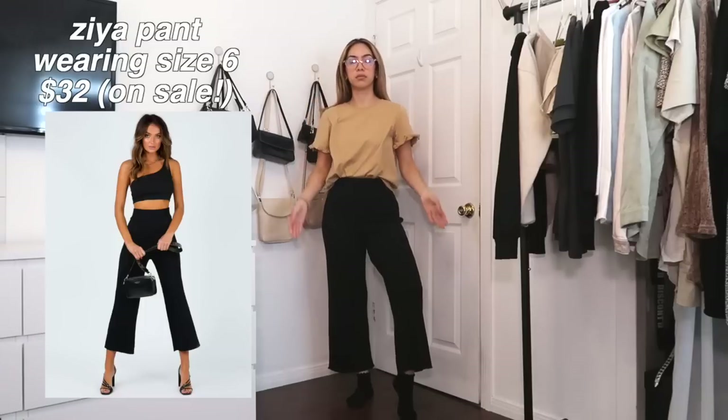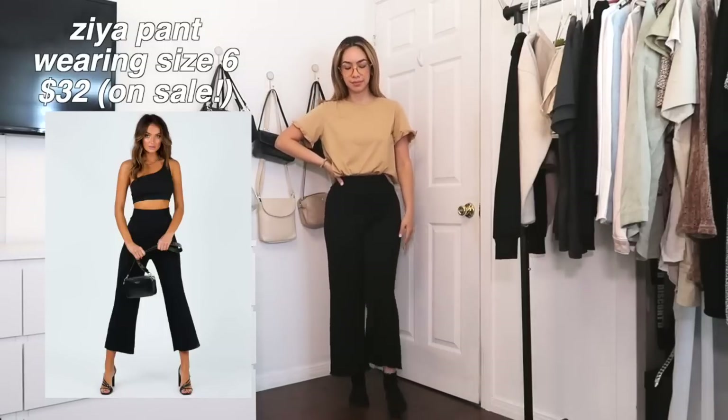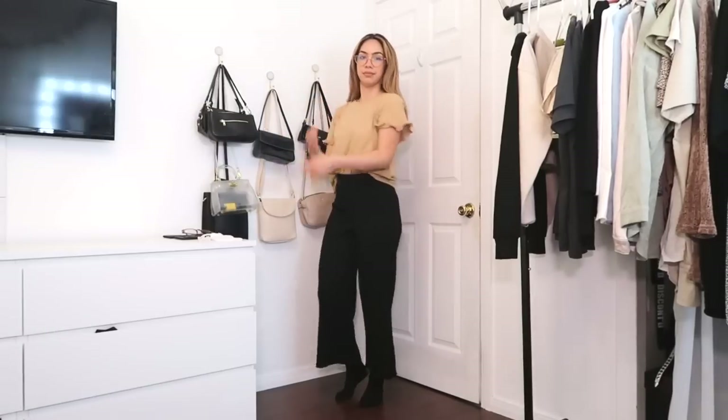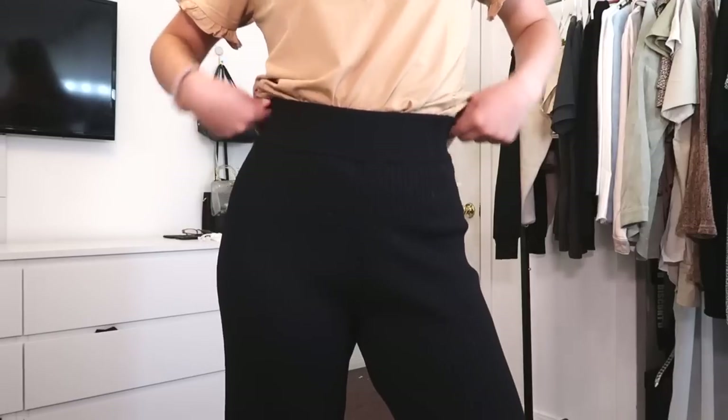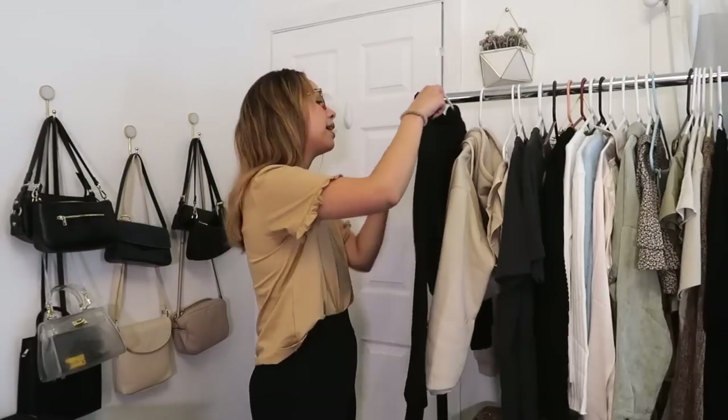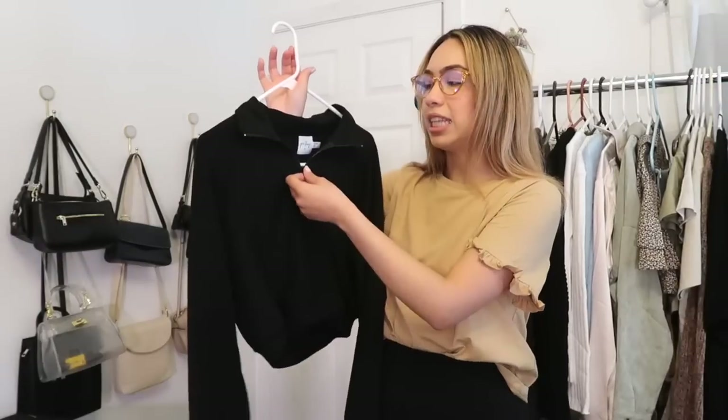Next I'm going to talk about the bottoms I'm wearing. These are called the Xia Pants, and when I got these in the mail I was like, how are these not $150 pants? They are so comfortable, such good quality. The waistband is thick and comfortable, sitting right on top of your hips. You need these pants in your life.